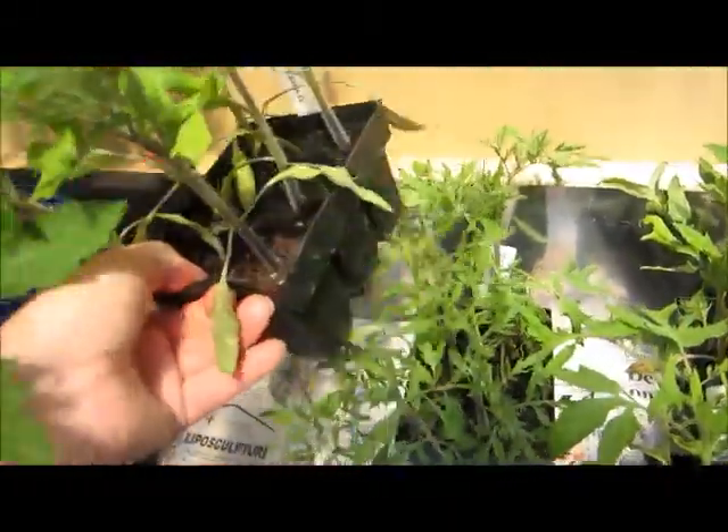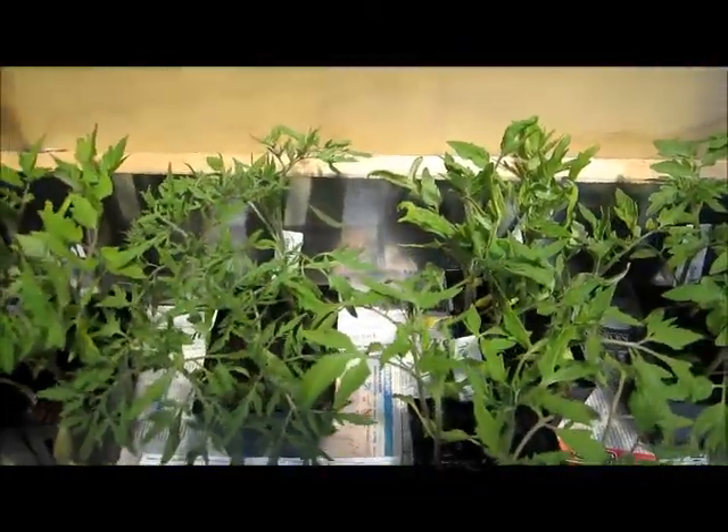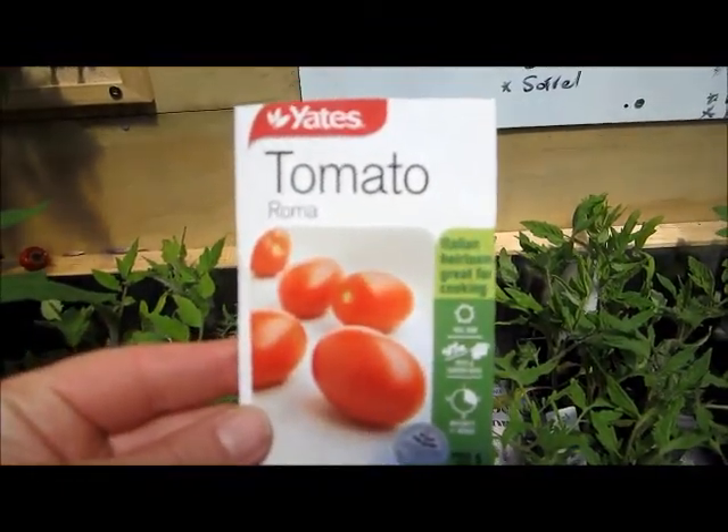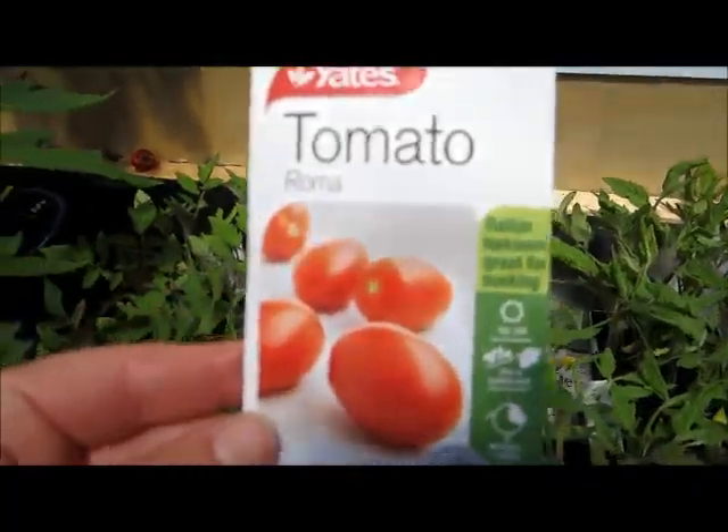I've also got some Roma. Roma is a popular type for bottling and preserving. It produces a more meaty, oval-shaped, egg-shaped tomato and I grew quite a few of those last year.